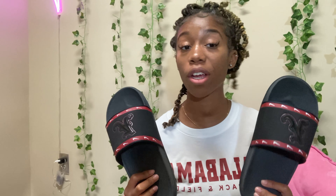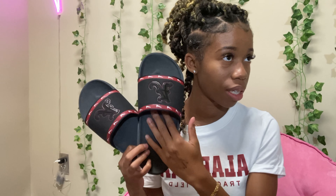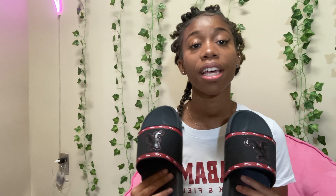Next I'm going to show y'all the slides. These are so comfortable, especially since I have flat feet. I wear these, though I don't wear them a lot because I don't want to run them out. They have an arch — you can feel it. I was blessed, okay? They blessed us.